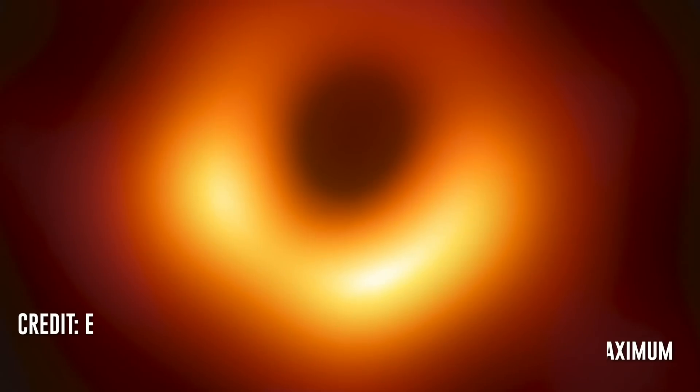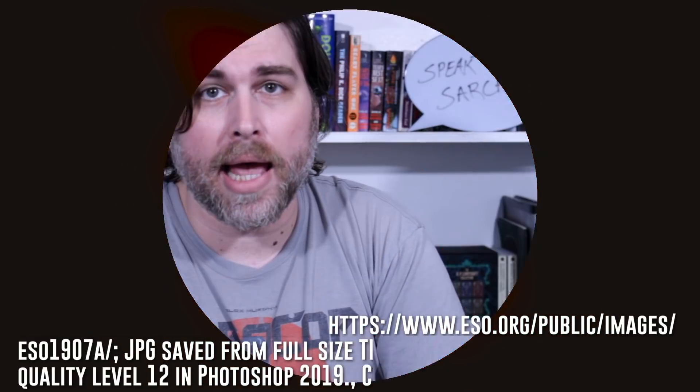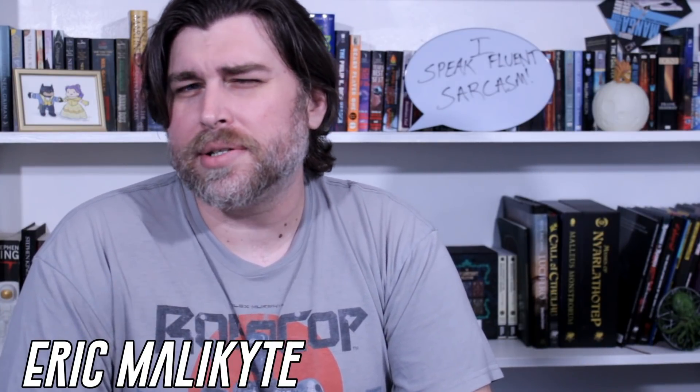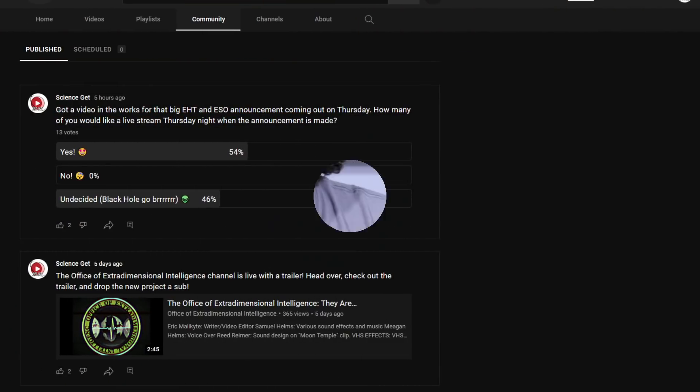The team behind the original M87 black hole image is set to announce something huge on May 12th involving something in the Milky Way galaxy. Could it be the first ever image of the supermassive black hole at the center of our galaxy? I'm Eric Malachite, and today on Science Get, we're going to get into some speculation on what that announcement will be. Once you get done with the video, head over to our community tab to vote on whether or not I should do a live stream for that event.